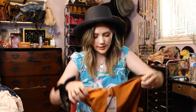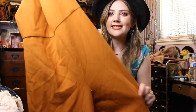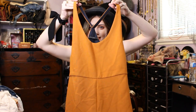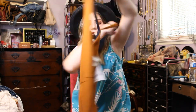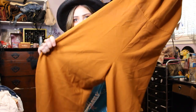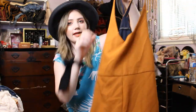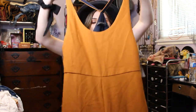Then I found this Zara jumpsuit that still has the tags on it. Like a sienna color. It's got a wide back, kind of that canvassy material, and it's wide leg — like a culotte. You can layer with it, like put a turtleneck under it or a frilly blouse or something.